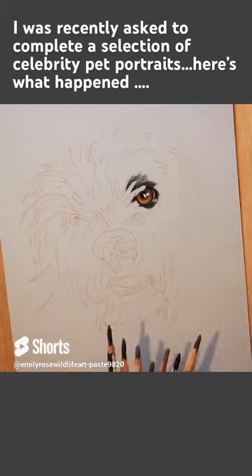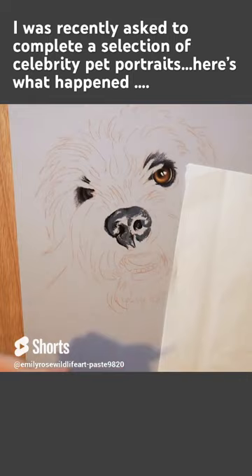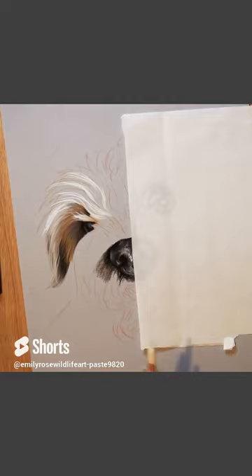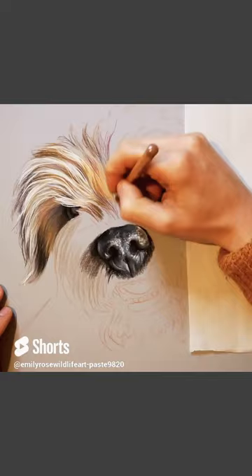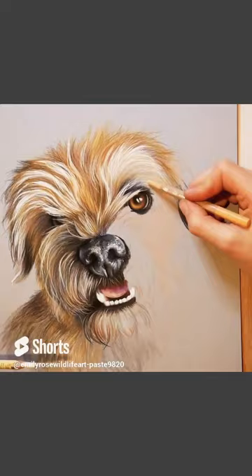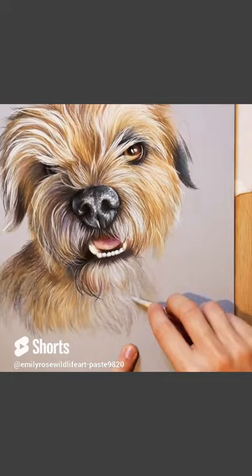I can't believe it, but I was recently asked to do a selection of celebrity pet portraits. This is the lovely little Angus — Lorraine Kelly's dog — and such a pleasure to draw. This is done with pastel pencils on Clairefontaine pastel matte card. I hope you enjoy watching me create this lovely little portrait, and if you want to find out more about the techniques I use, just head over to my channel.